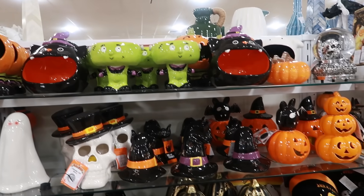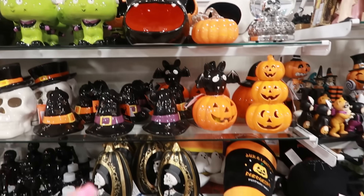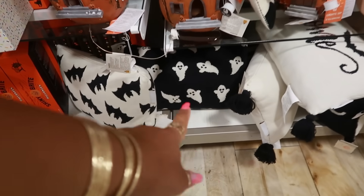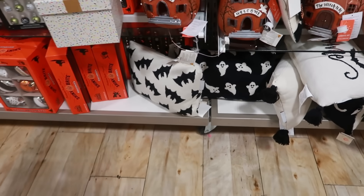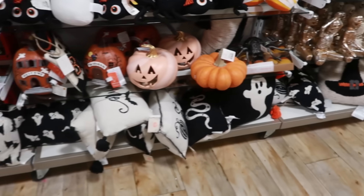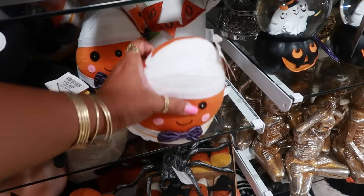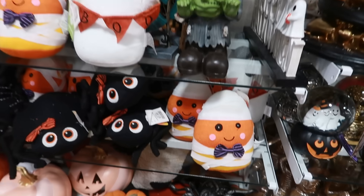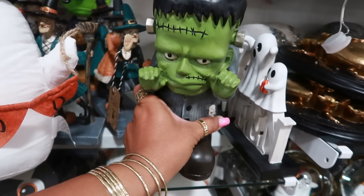I'm going to get out of here. I saw those at the other store. So I thank you guys for coming with me. Love that little pillow right there — the black with the white ghost. So I'm going to get out of here. I thank you guys for coming with me. Make sure you stick around for more videos and I will see you all real soon in my next one. Okay, bye. $12.99.